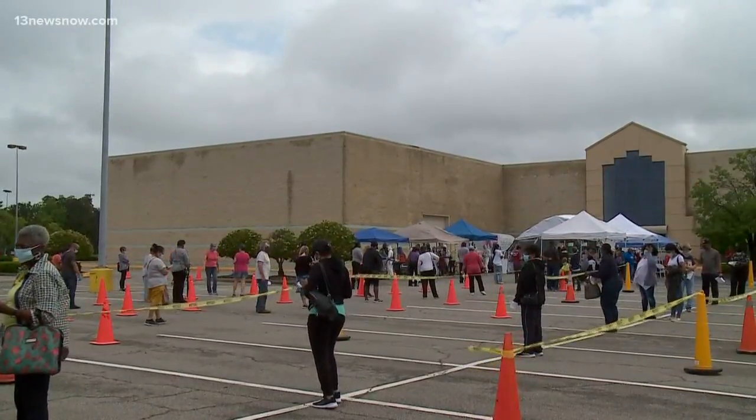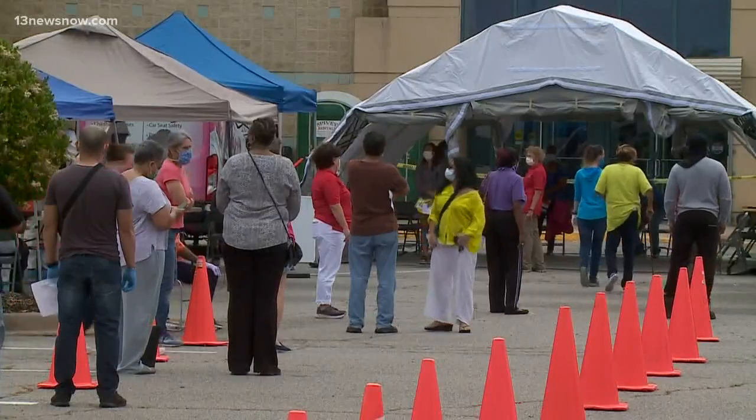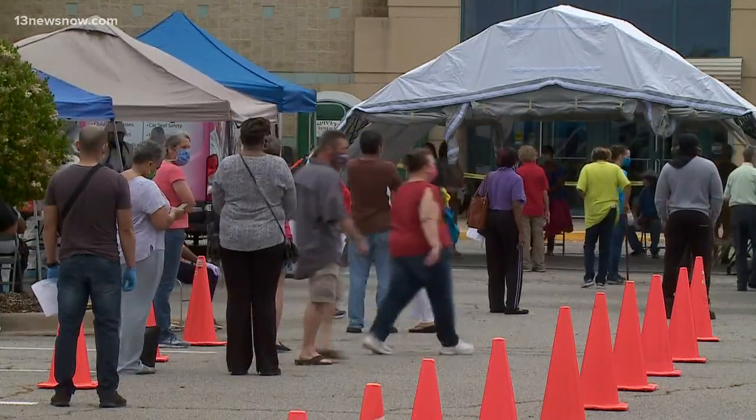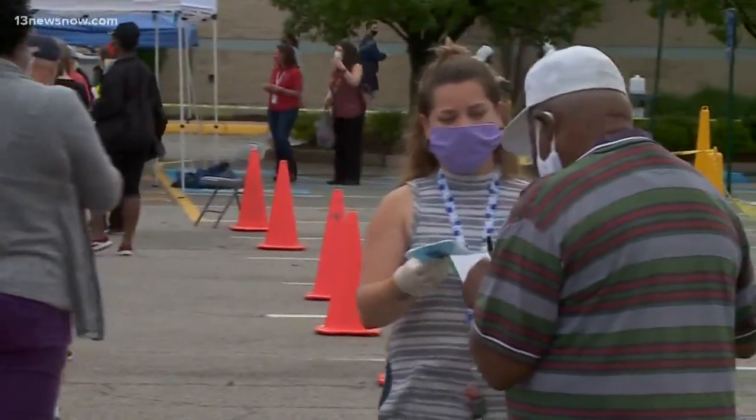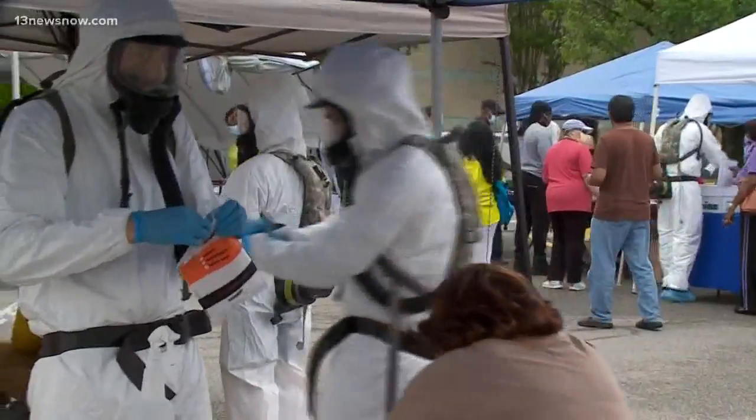Tents popped up in the old Sears parking lot of Chesapeake Square Mall, where people arrived early to get their spot in line for free COVID-19 testing, appreciative of the free healthcare resources out there in the midst of this pandemic. "I think it's great, and they only have a thousand spots, so I was here at five past six."